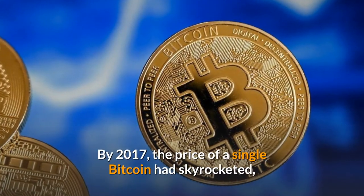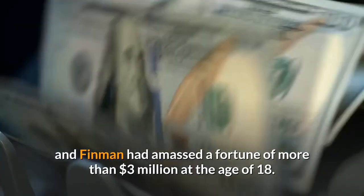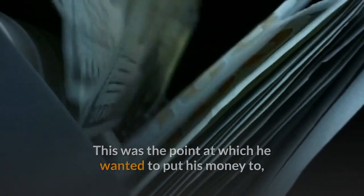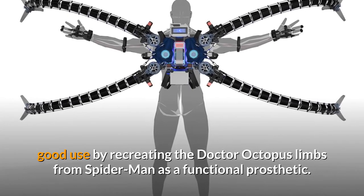By 2017, the price of a single bitcoin had skyrocketed, and Finman had amassed a fortune of more than $3 million at the age of 18. This was the point at which he wanted to put his money to good use by recreating the Dr. Octopus limbs from Spider-Man as a functional prosthetic.